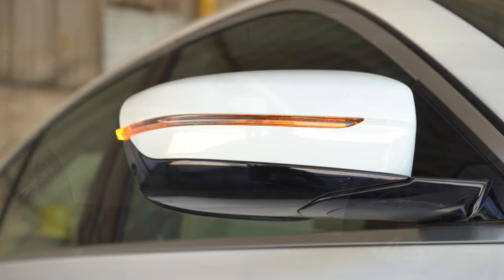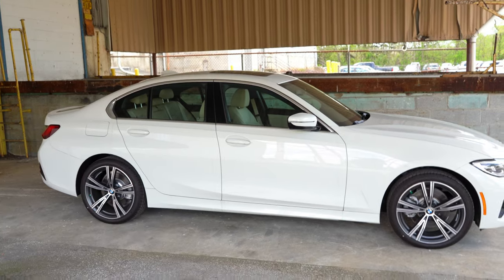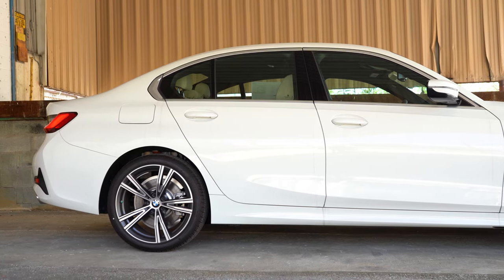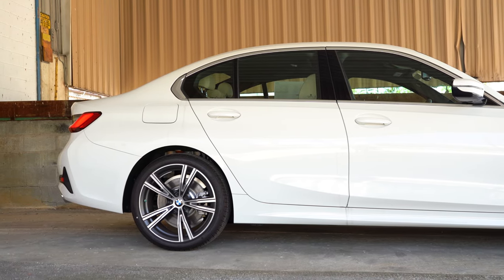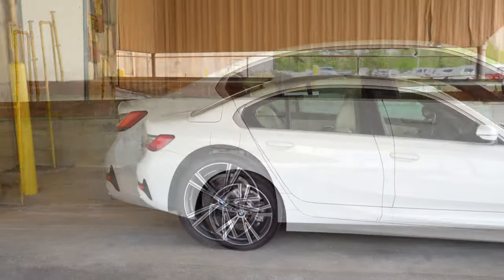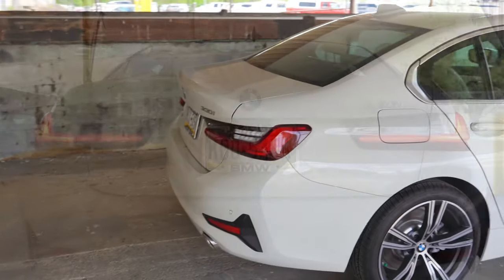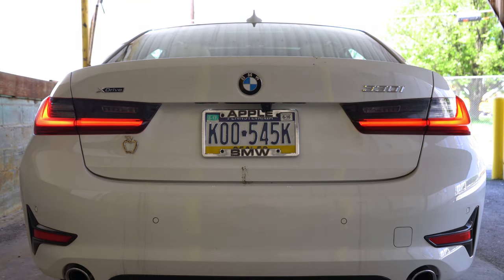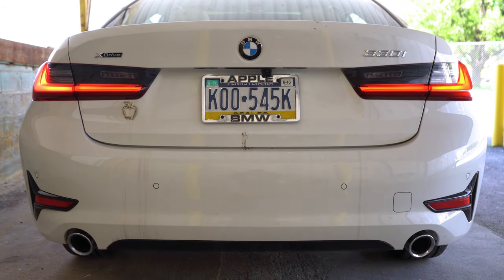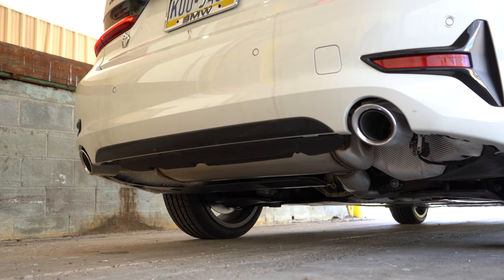The wheel setup is 18-inch V-spoke alloys with run-flats. The M Sport Package upgrades to 19-inch M double-spoke alloys. Around back there's a shark fin antenna, standard LED taillights, and dual exhaust outlets with chrome tips.